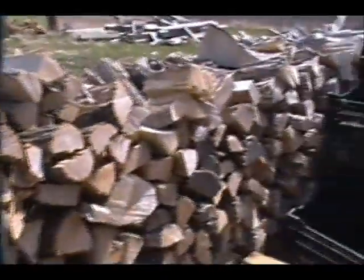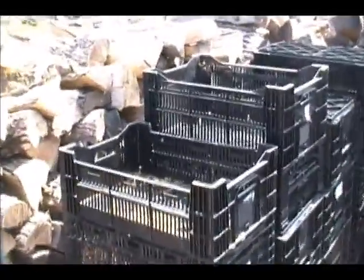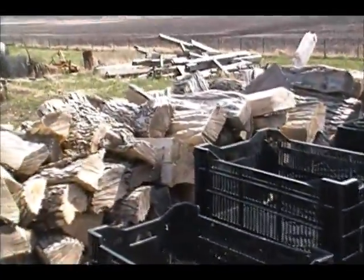I didn't tidy up too well up here yet. I got a whole bunch of stuff to pick up yet. Just kind of sitting here on a Sunday afternoon, not really too excited about anything.